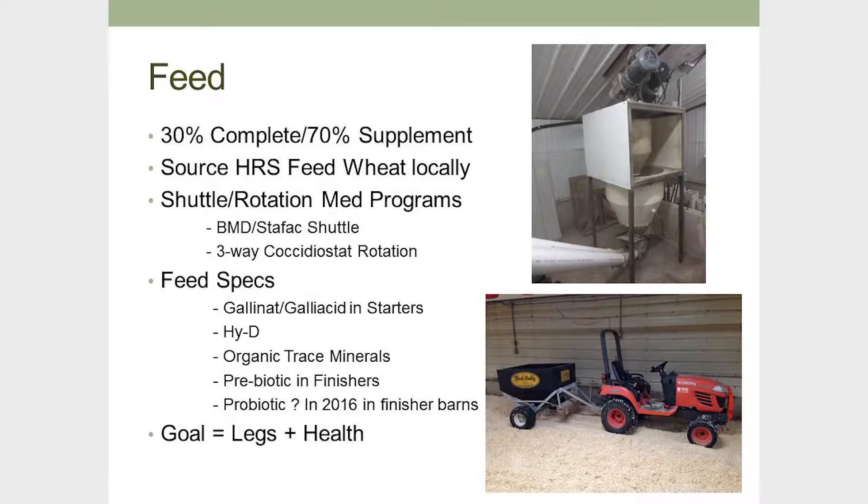Starting with the feed: we run a supplement program in all our large turkey barns. We try to source as much local hard red wheat as possible for the higher protein content. I'm very strict on running a shuttle and rotation program without medication. I've tried Coban, CliniCox, and we just started doing AvaTech. AvaTech has its unique challenges in terms of water consumption, but I strongly believe in always making the bugs relearn every flock, so we're really tight on that.